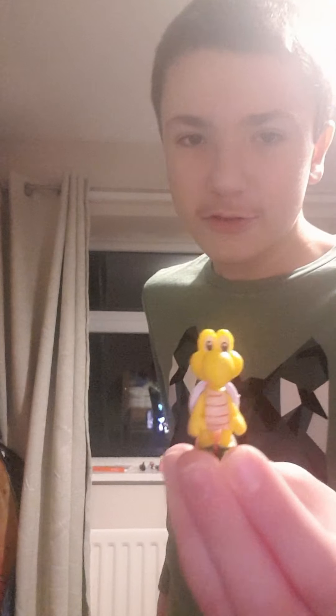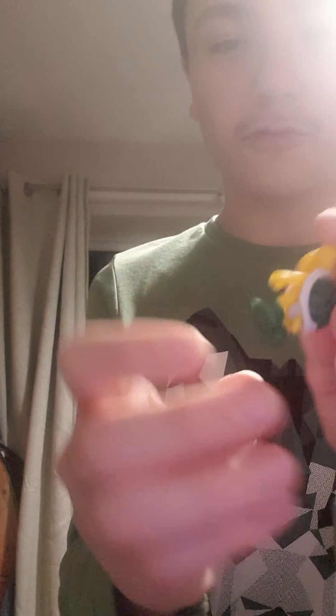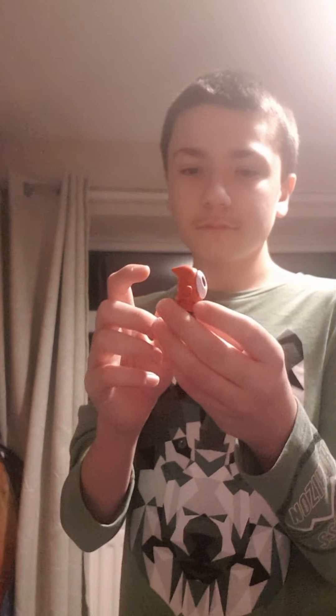Next up is Koopa Troopa. He has a green shell and green shoes. Next up is Shy Guy — he's waving!